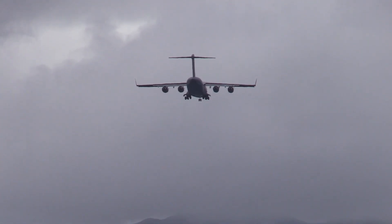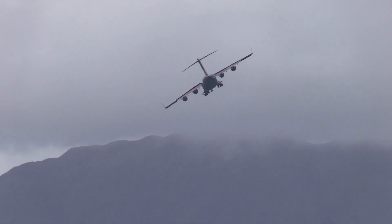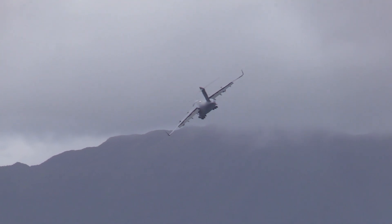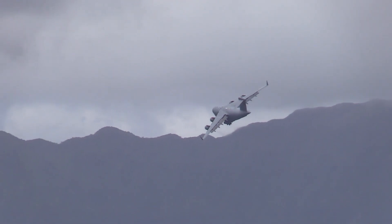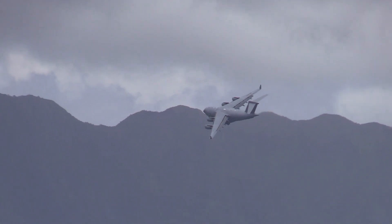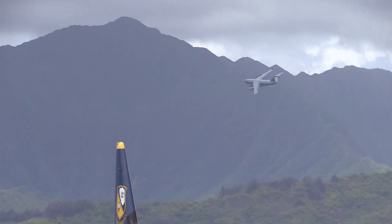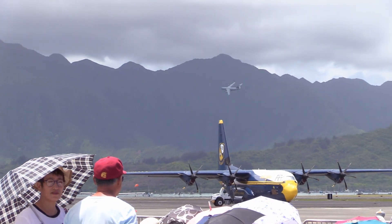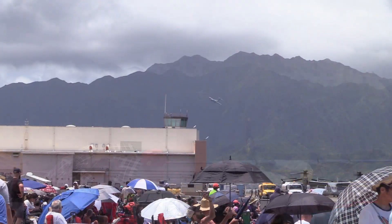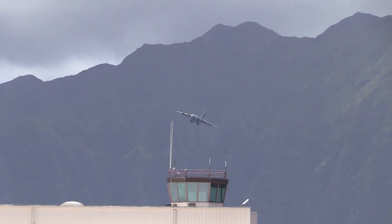HUD means heads-up display. On top of the instrument panel is a clear screen, but it has images on it. When you shoot an approach into an area of low visibility, previously the pilots looked below the glare shield panel at their instruments, then looked back up to see if the weather was clear — and if not, they couldn't land and had to go around. Also, like a fighter airplane, it has a joystick.